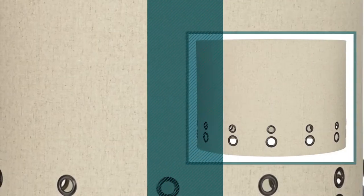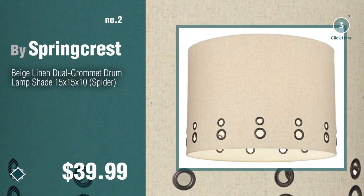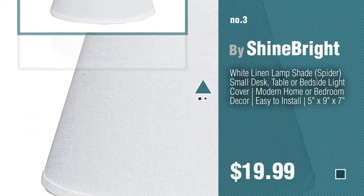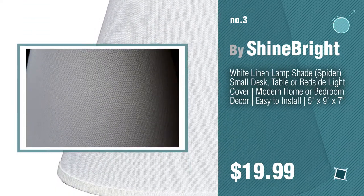Number 2, by Springcrest. Number 3, by Shinebrite. For more details about these great lampshades, just click this circle.